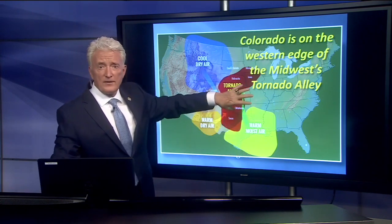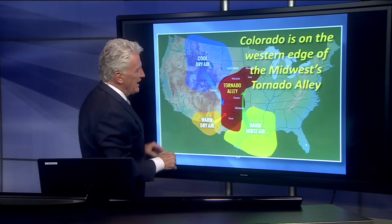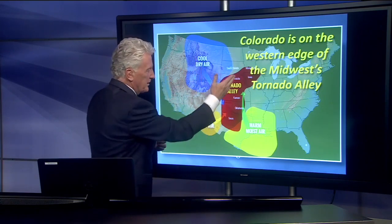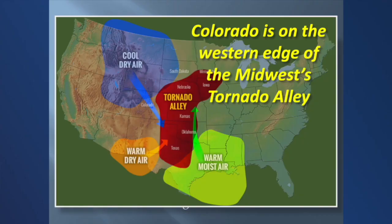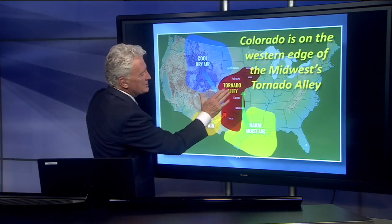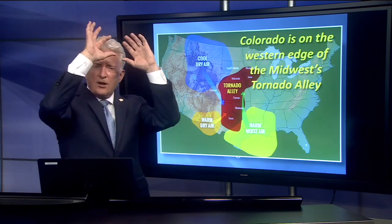Warm, moist air feeds up from the south. Cool, dry air comes down from the northwest and they collide, and that forces the air to rise. You get a lot of thunderstorms that build here. Now if we didn't have this warm, dry air coming off of the plateau — the higher terrain in New Mexico and down in Arizona — we'd probably get a lot of thunderstorms that develop earlier in the day. But what happens is this warm air rises up and at about 10 to 15,000 feet up in the sky it forms a layer of warmer air that we call a cap.